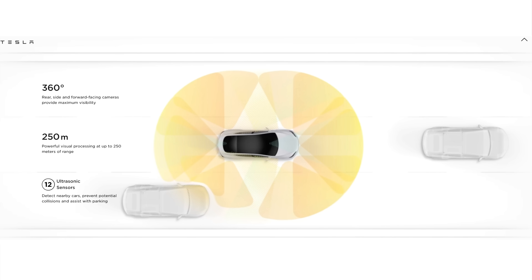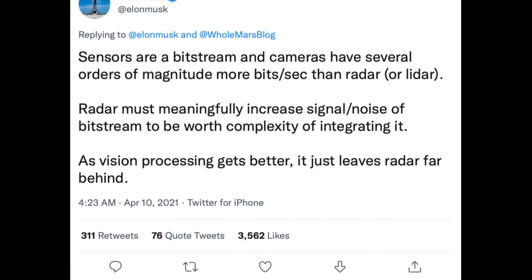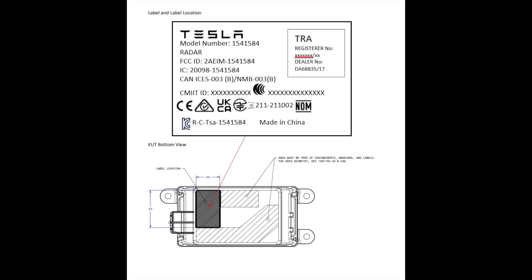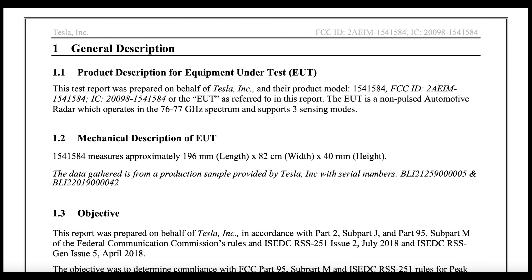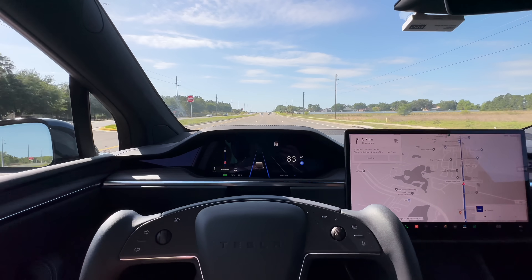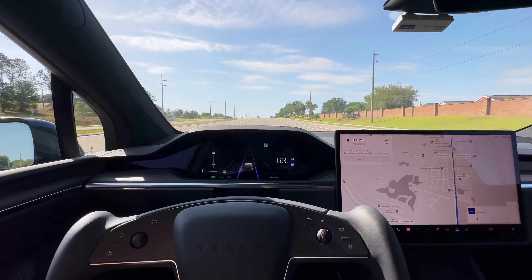The most exciting enhancement Hardware 4 brings is HD radar. Tesla previously rolled out vision-only, getting rid of the front radar. Elon Musk touted that vision-only is better than radar, then followed that up by saying ultra-high-definition radar would be better than vision — and Tesla did indeed patent an HD radar, which is part of the Hardware 4 package. It's not yet known exactly how it will work with Full Self-Driving, but it's not activated on cars to our knowledge. These enhancements will be coming as software improves over time and new capabilities are unlocked.